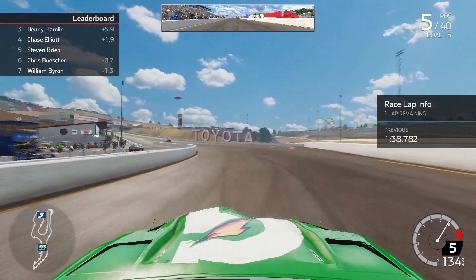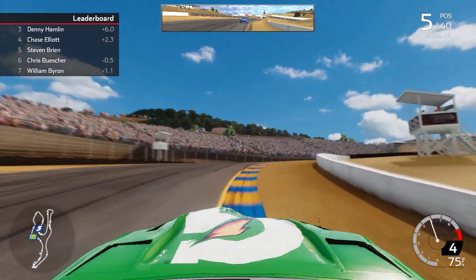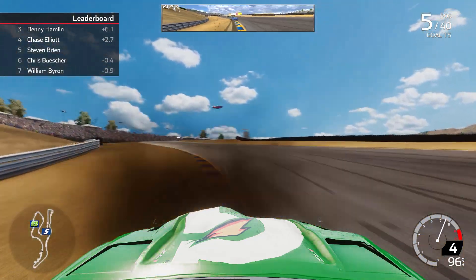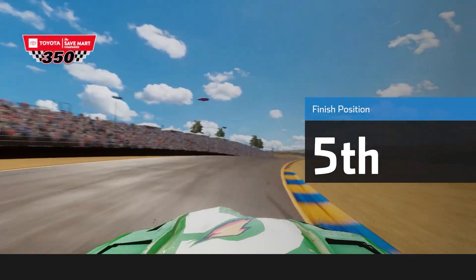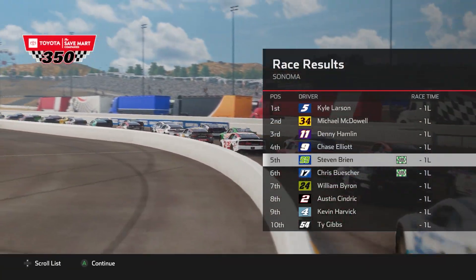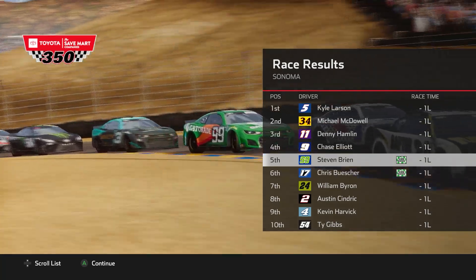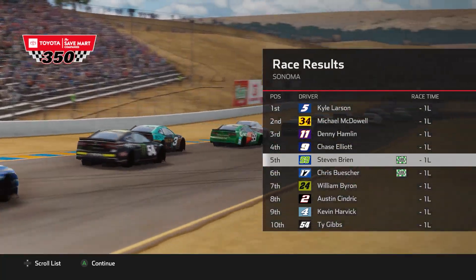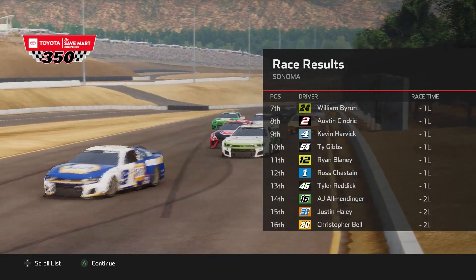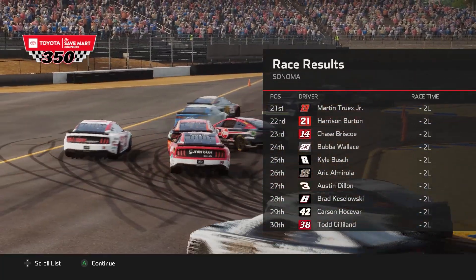We're going after Chase Elliott — he has absolutely poked a bear. It's the white flag, final lap at Sonoma Raceway. Kyle Larson is going to win this race, get into the playoffs, and be our 8th different winner through 16 races. A caution comes out — the race ends under caution. Kyle Larson is your winner. We come home with a very respectable top 5 finish after a hard-fought effort ruined by a speeding penalty. Larson wins, McDowell is runner-up, Denny Hamlin 3rd, Chase Elliott 4th, and we come home in 5th.